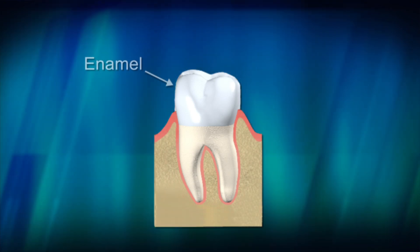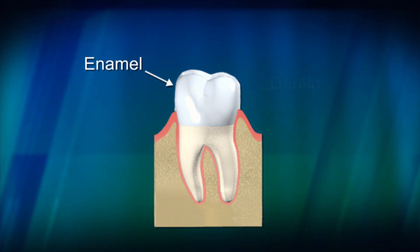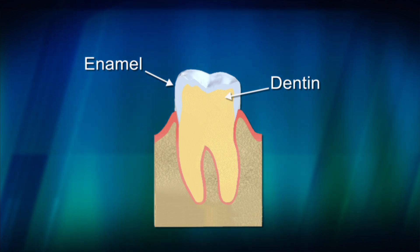Enamel, one of the hardest parts of your body, covers the crown and protects the tooth from everyday use. Dentin is the softer layer, which supports the enamel and helps absorb pressure from eating.